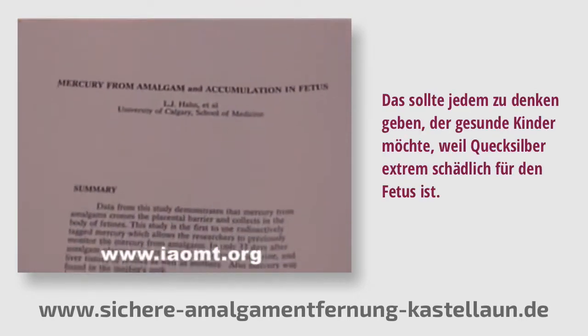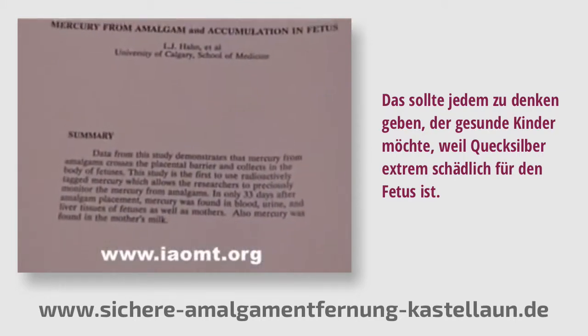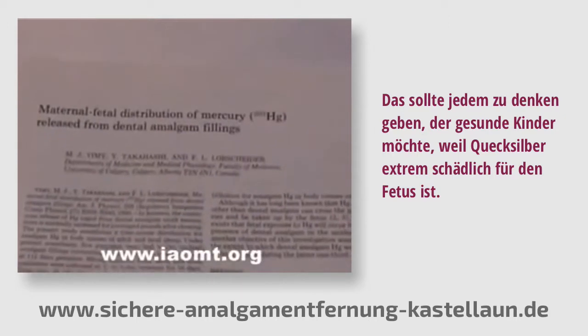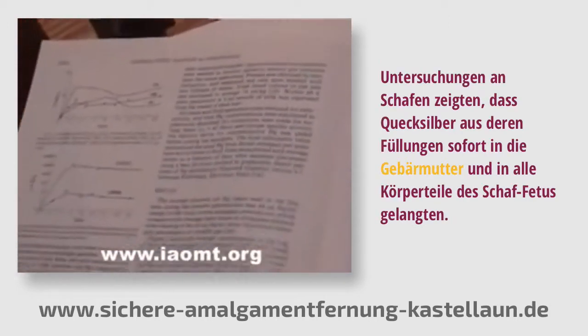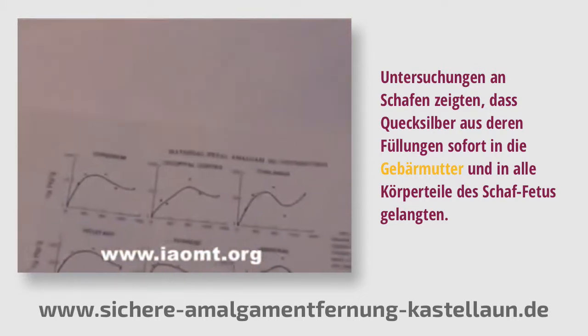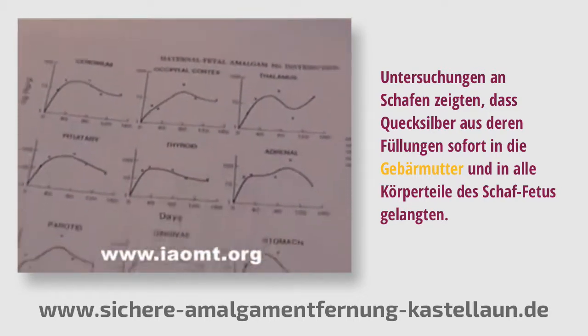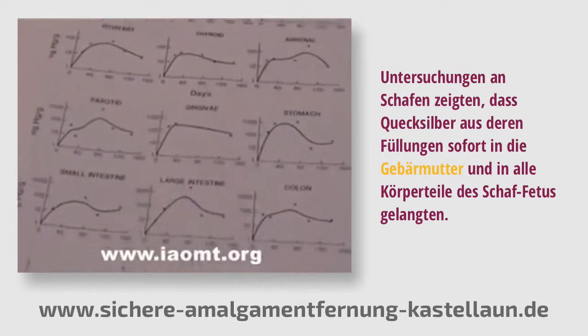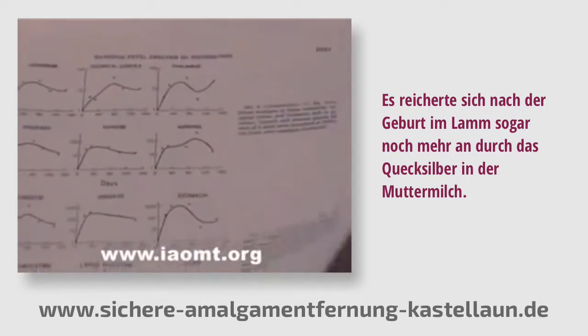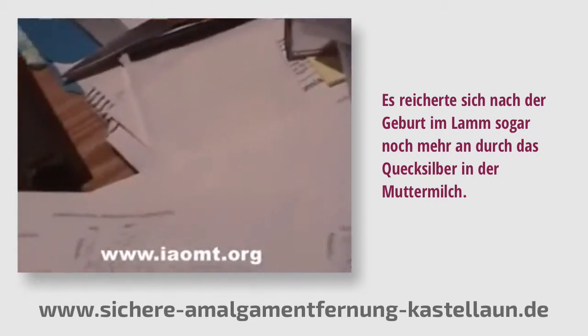That should be of concern to anyone wanting to have healthy children, because mercury is highly damaging to fetuses. Experiments in sheep showed that mercury from the sheep's fillings transferred immediately to the placenta, to the unborn fetus, and to every conceivable portion of the fetus's body. It even increased in the lamb after birth from mercury in the mother's milk.